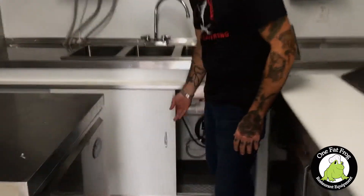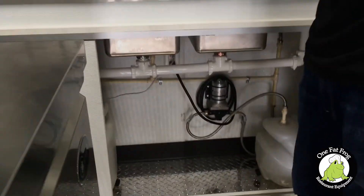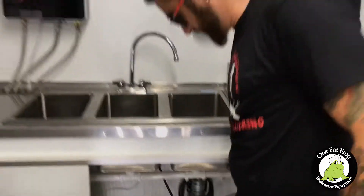Everything's going to be split clean — dirty and clean water, 16 gallons and 26 gallons. Thank you OneFatFrog for my new trailer. Can't wait to get started.